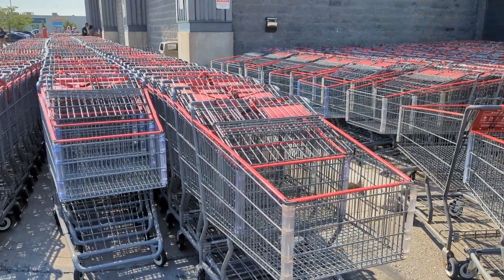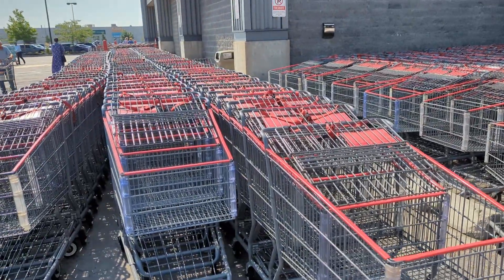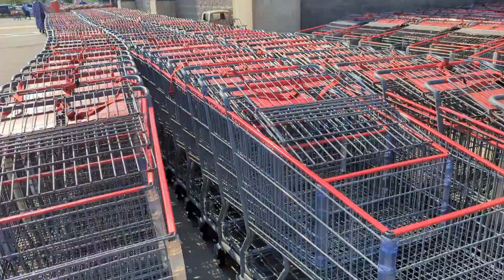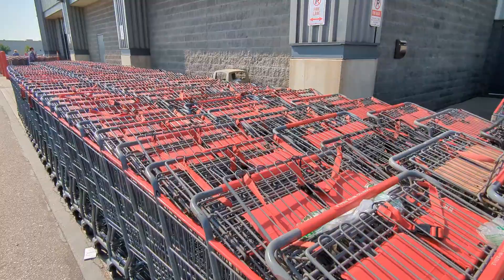I've never seen so many trolleys in Costco. It's the time of the morning and the parking is also easily made. Look at how many trolleys are parked — oh my god, if you want to get trolleys it is difficult.